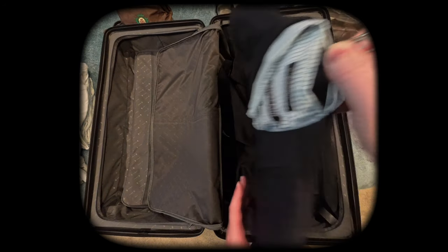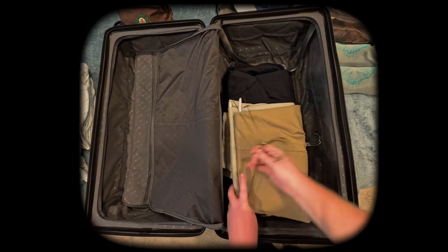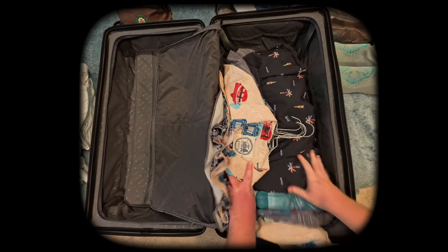What's also particularly interesting is that both sides of the case are different sizes — they are not split equally like most — so that allows for different packing configurations. And each side is nicely zippable so nothing flops out when you open it. I am very impressed.